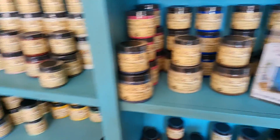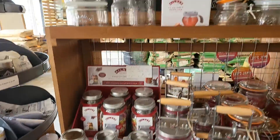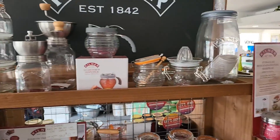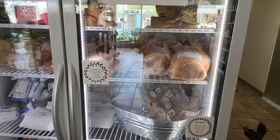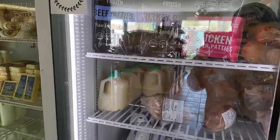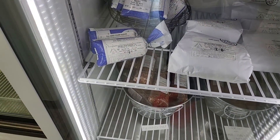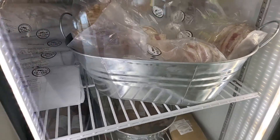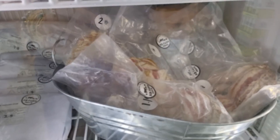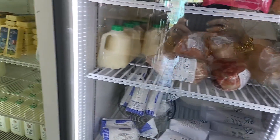They have fish patties for dogs, different types of sauces. They have ground beef in here, bacon. They also have chickens and live feed for the chickens as well.